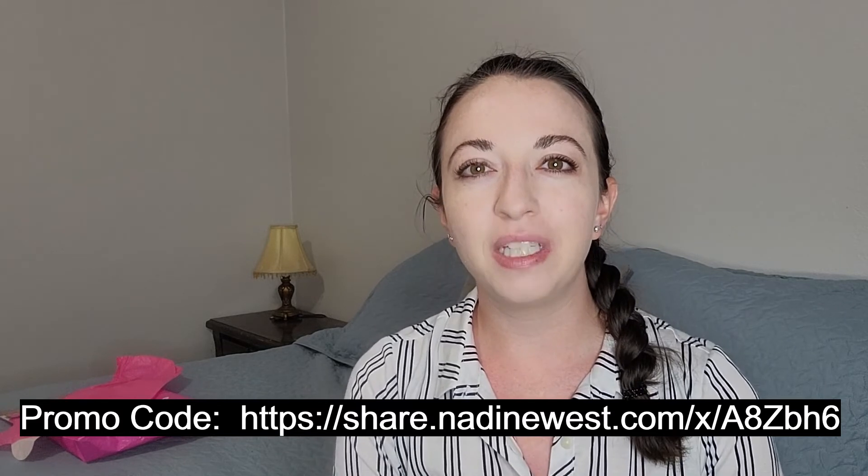If you liked this video, please click on the like button and subscribe to my channel if you'd like to continue seeing content like this. Hit the bell notification icon so that you know when a new video is released. Thanks for watching.